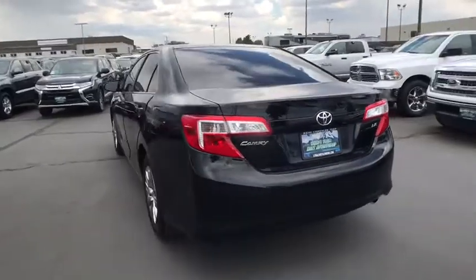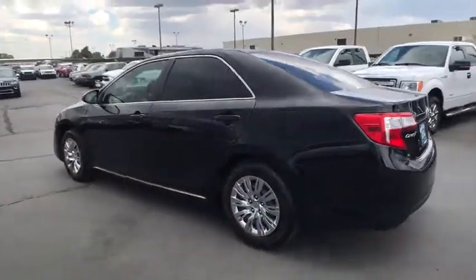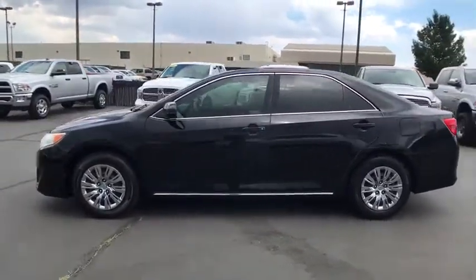Keyless entry, Bluetooth, power steering, adjustable steering wheel, four-wheel disc brakes, cruise control, ABS four-wheel, front-wheel drive, rear defrost, AM-FM stereo radio.